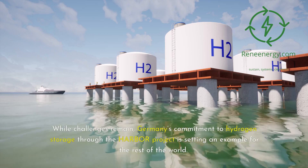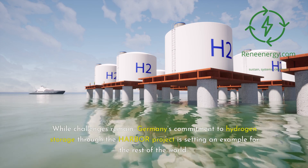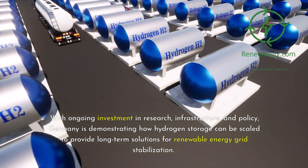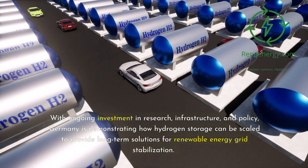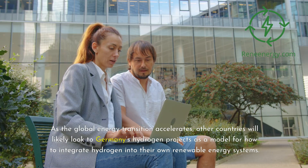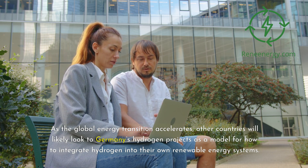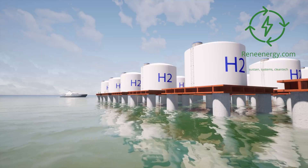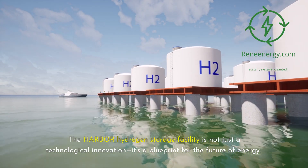While challenges remain, Germany's commitment to hydrogen storage through the Harbor Project is setting an example for the rest of the world. With ongoing investment in research, infrastructure, and policy, Germany is demonstrating how hydrogen storage can be scaled to provide long-term solutions for renewable energy grid stabilization. As the global energy transition accelerates, other countries will likely look to Germany's hydrogen projects as a model for how to integrate hydrogen into their own renewable energy systems. The Harbor Hydrogen Storage Facility is not just a technological innovation — it's a blueprint for the future of energy.